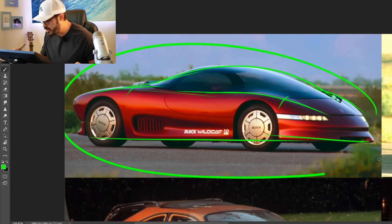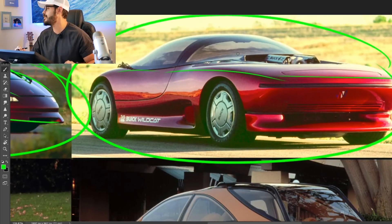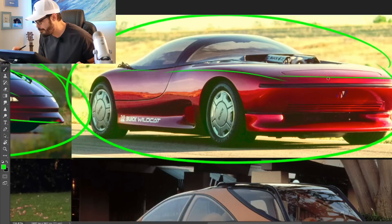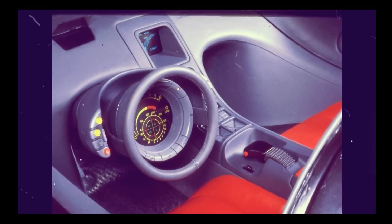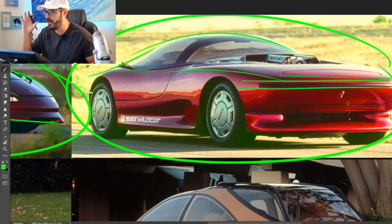That is in the same period when the Grand National was on sale — you can see just how different of a design approach this is. The Grand National is the definition of 80s boxy design and this is the complete opposite. Honestly, when I look at this I feel like this could have been made today; add a couple of sharp lines and update the graphics and it would be pretty much a modern concept car. It was powered by a V6 with 230 horsepower.